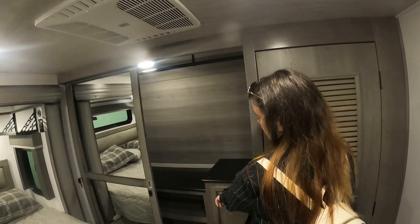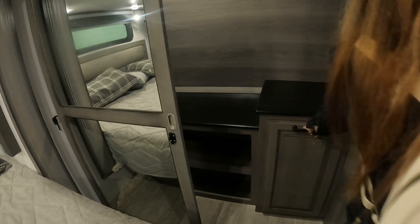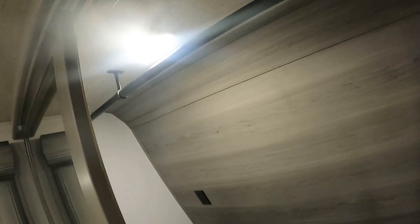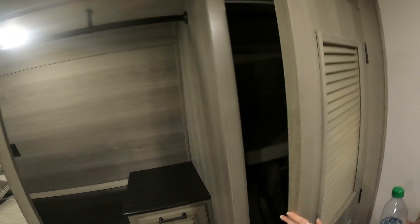I like the closet — this one has the shoe rack built in, like a laundry hamper, which is really cool. It's spacious, and then has the other side where you can have some stuff up here. The washer/dryer hookup is down there and you can store the chairs in there, which is nice.